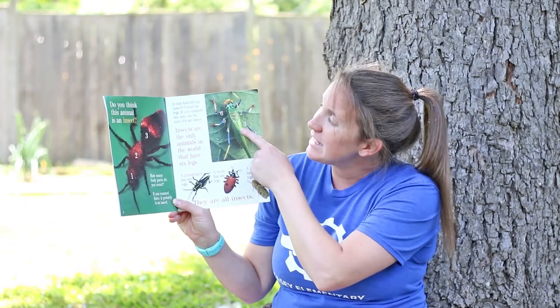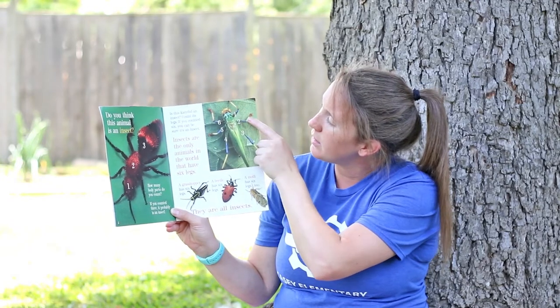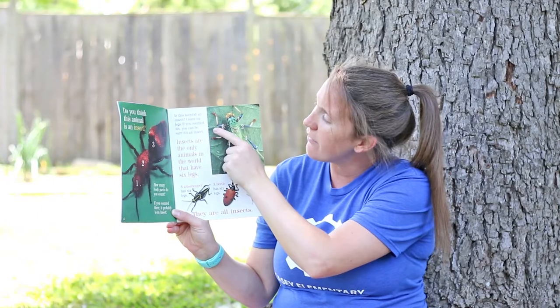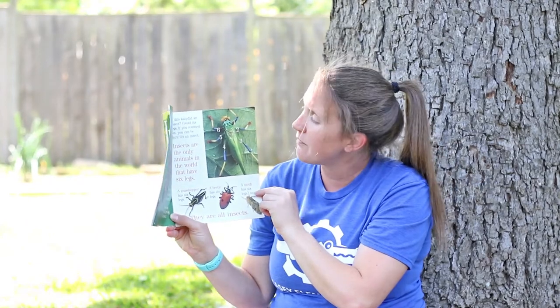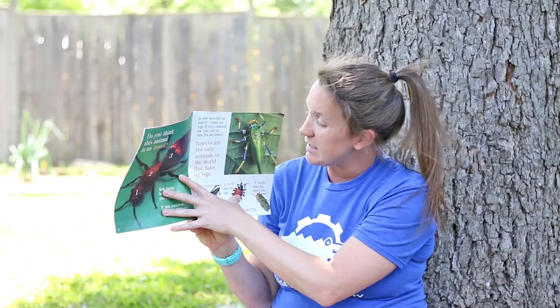Is this an insect? Count its legs. One, two, three, four, five, six. If you counted six, you can be sure it's an insect. Insects are the only animals in the world that have six legs.